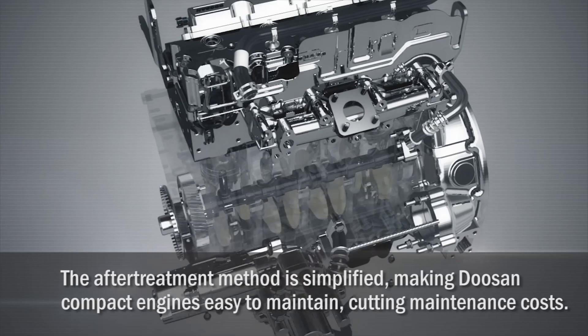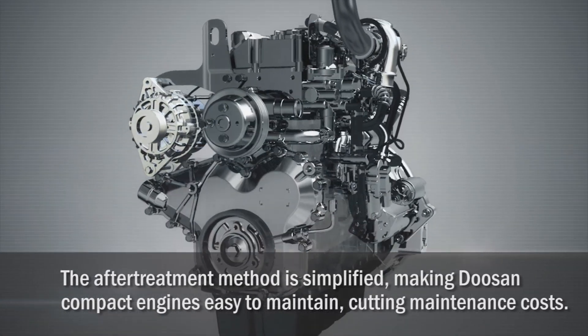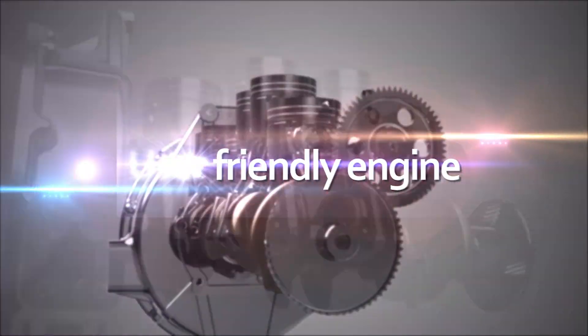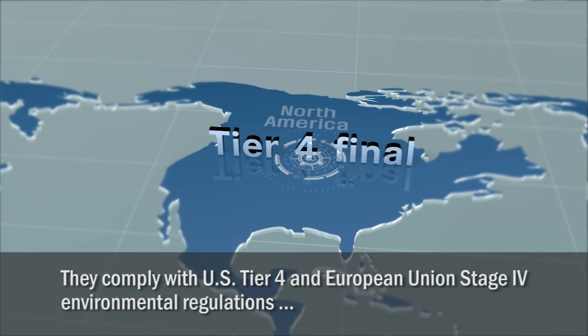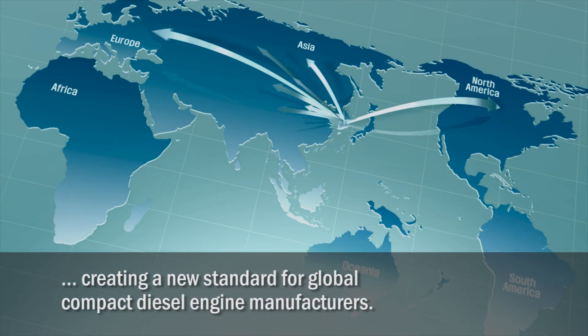The after-treatment method is simplified, making the Doosan compact engines easy to maintain and cutting maintenance costs. They are eco-friendly, with a large emphasis on user-friendliness, and they comply with U.S. Tier 4 and European Union Stage 4 environmental regulations, creating a new standard for global compact diesel engine manufacturers.